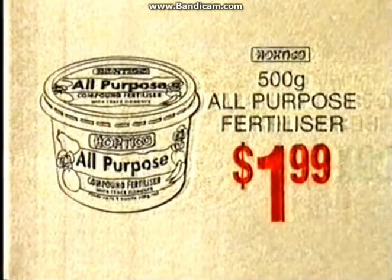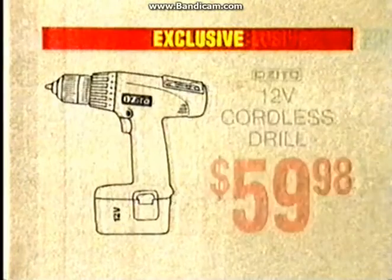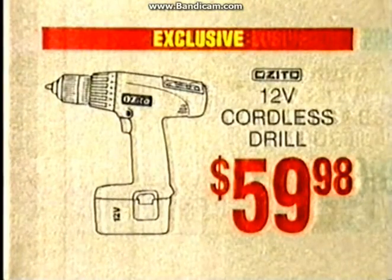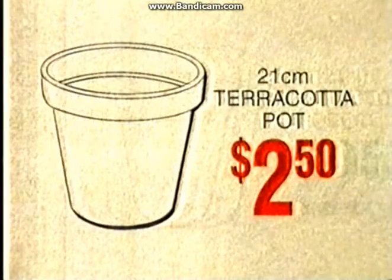All-purpose fertiliser $1.99. 4 litre flat plastic just $16.90. 12 volt cordless drill $59.98. Household broom a low $3.98. And this terracotta pot just $2.50.